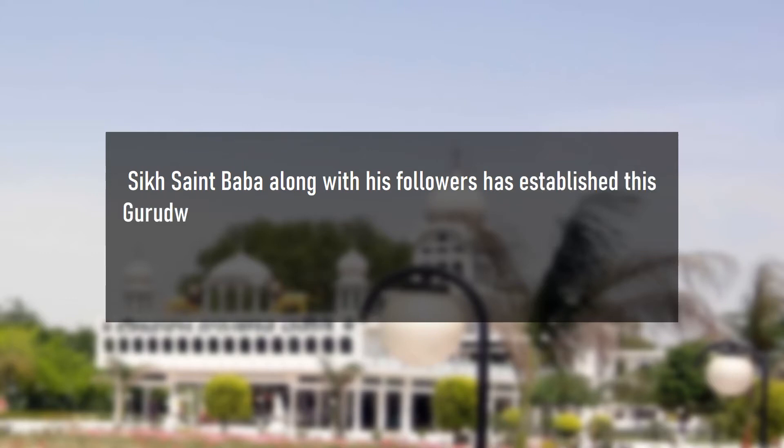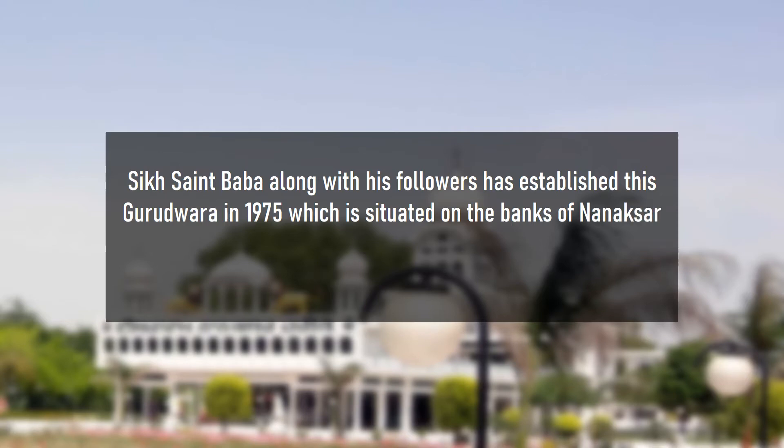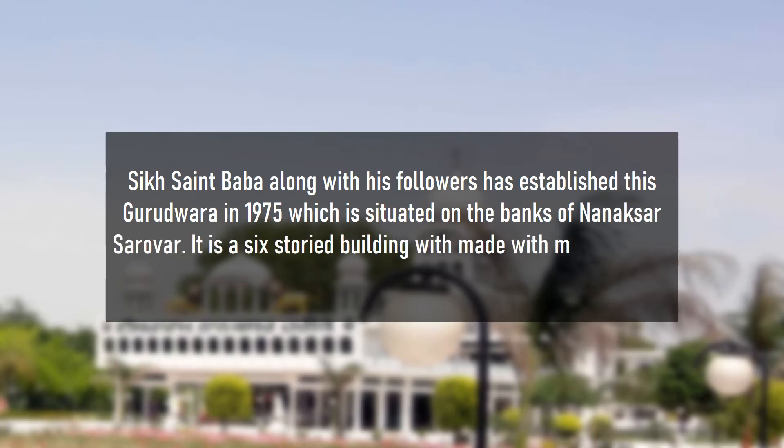Sant Baba along with his followers established this Gurudwara in 1975, which is situated on the bank of Nana Sakar Sarover. It is a 6-storied building made with marble floors and beautiful work.